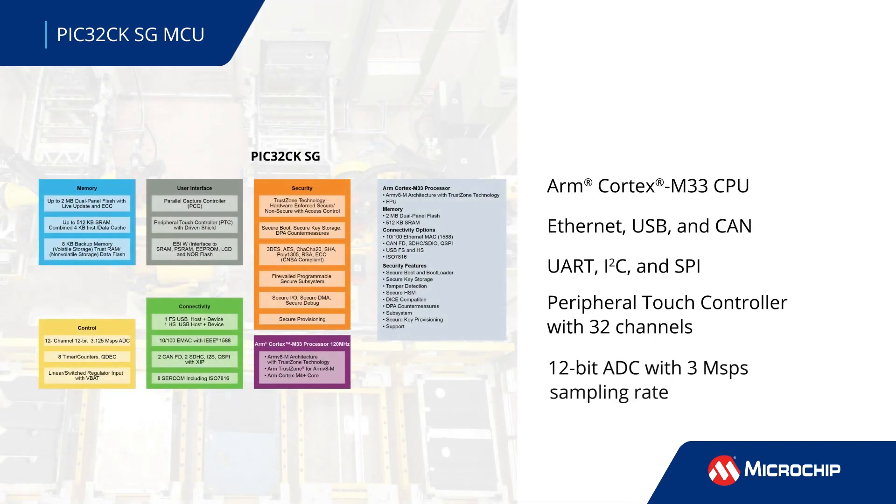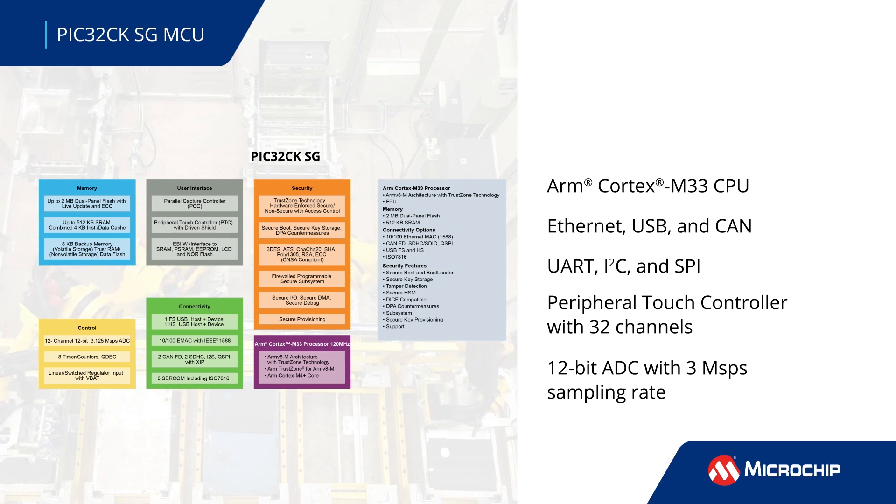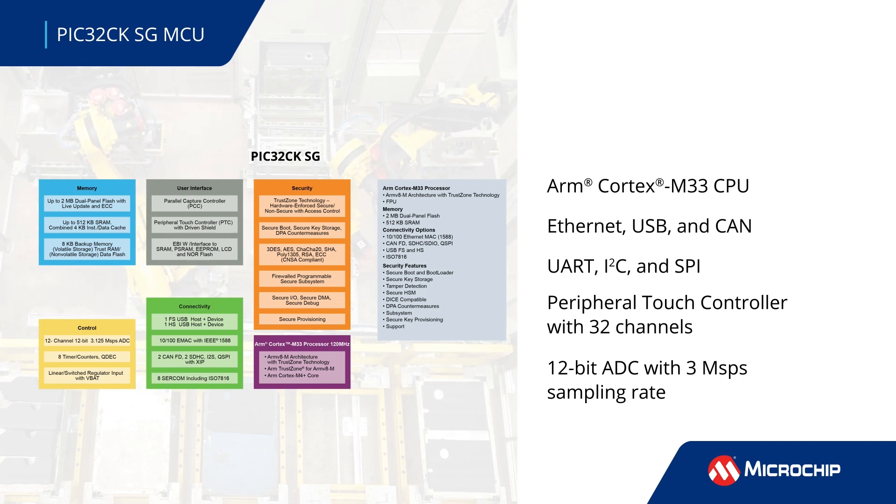These MCUs, which are based on an ARM Cortex-M33 CPU to improve mid-range performance, feature up to 2MB of flash memory and 512KB of SRAM.